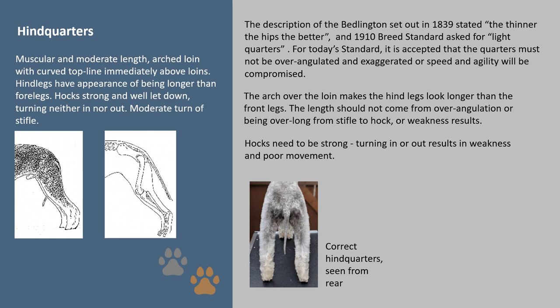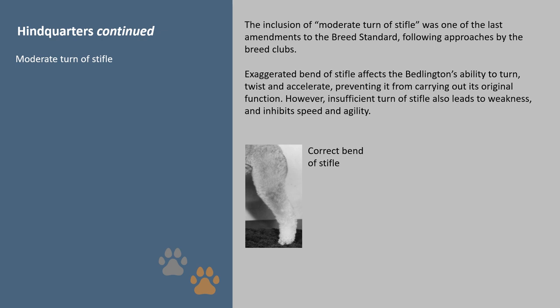The inclusion of 'moderate turn of stifle' was one of the last amendments to the breed standard, following approaches by the breed clubs. Exaggerated bend of stifle affects the Bedlington's ability to turn, twist and accelerate, preventing it from carrying out its original function. However, insufficient turn of stifle also leads to weakness and inhibits speed and agility.